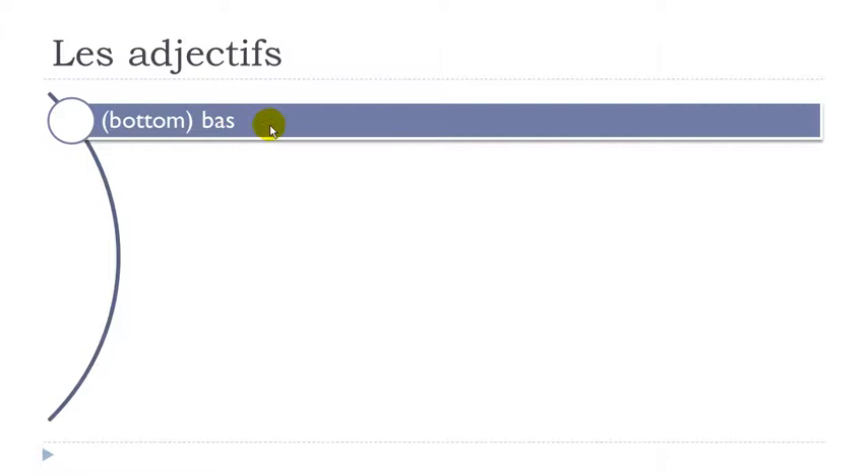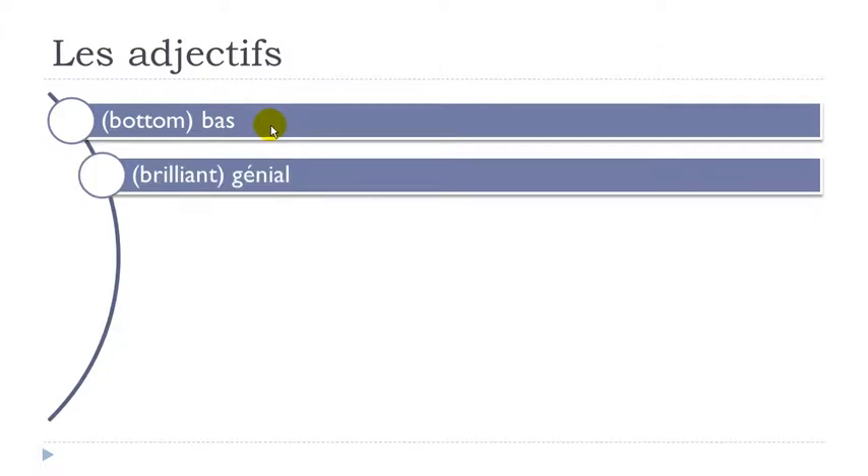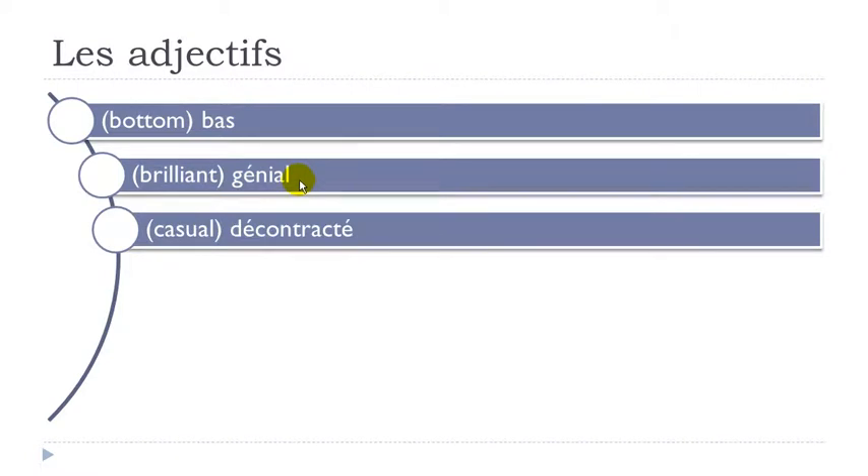Bas — final S not pronounced. Génial. Décontracté — you've got E accent aigu here and here, so it's É. Décontracté.